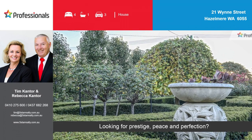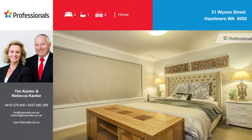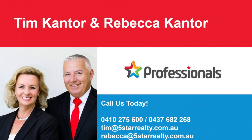Looking for prestige, peace and perfection? Wonderful opportunity to have the lifestyle you want — we can help unlock the door. Make contact.